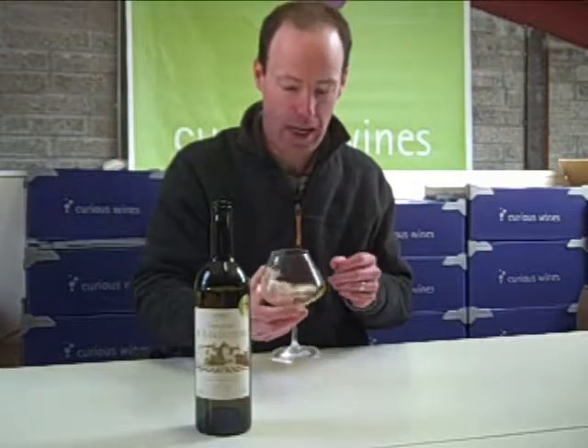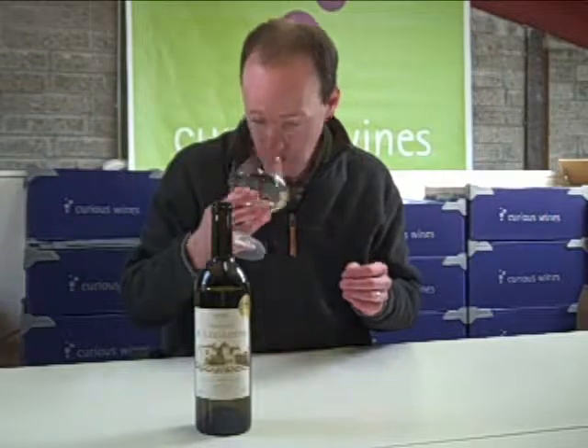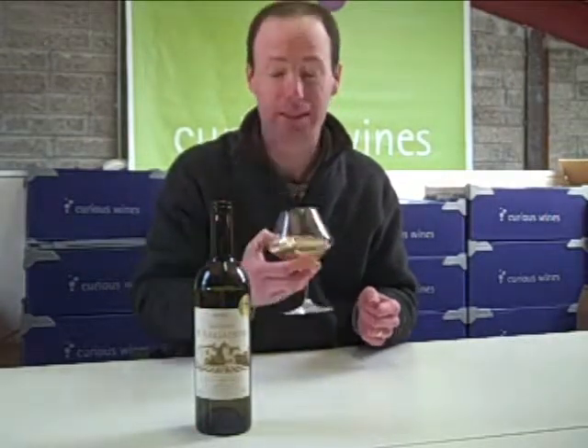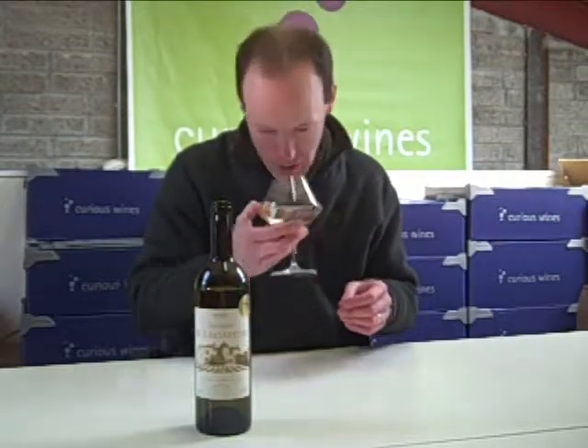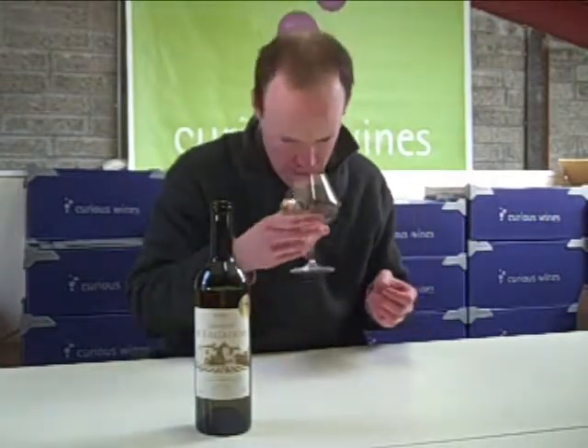The colour is a lovely attractive medium gold. On the nose, the first thing is lovely big tropical fruit, a big dash of lime, a banana passion fruit thing going on, and a nice bit of almost butterscotch, almost like a vanilla kind of spice. So a bit of oaking, probably in the Semillon.